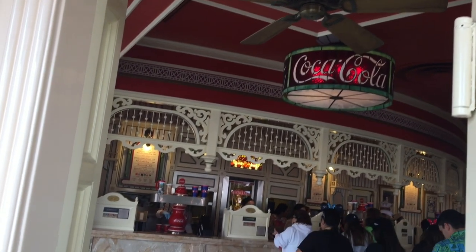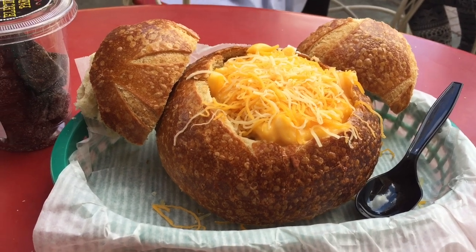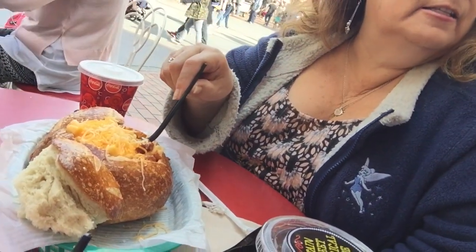Alright, so what did we get? I got the chili mac and cheese in the bread bowl, which I'm about to try. So it's got chili on the bottom and mac and cheese on top. Oh there it is — lots of chili mac and cheese, in the bread bowl. You could probably get this like Nancy's does sometimes, where she'll get the food in a cup and the bread on the side if you want to munch on the bread. And what was the cost? The cost was $10.06 with my annual pass discount.